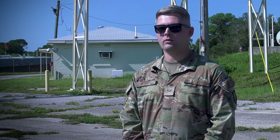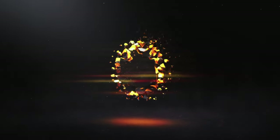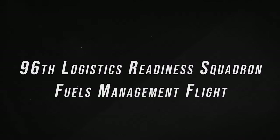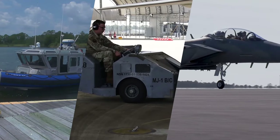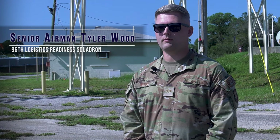People typically think that fuels as a career field tends to only put fuel on aircraft, but we do so much more than that. The 96th Logistics Rainier Squadron fuels management flight provides the lifeblood that keeps Eglin's mission moving. The fuels management flight provides cryogenic and fuel support to every unit at Eglin Air Force Base.